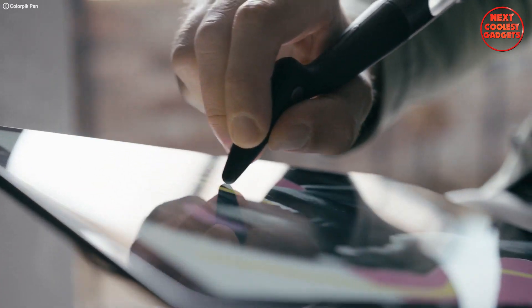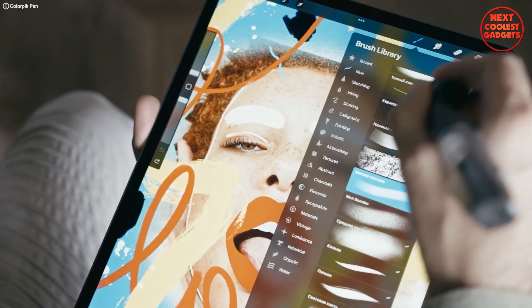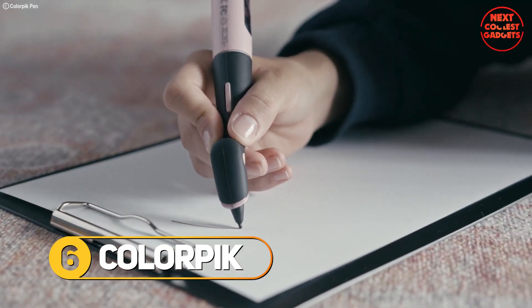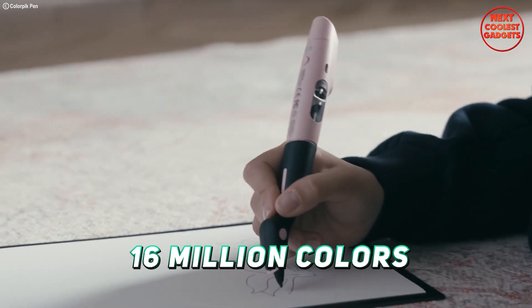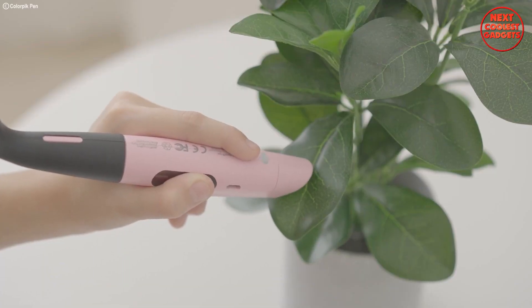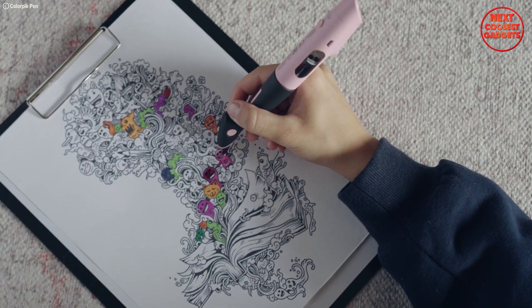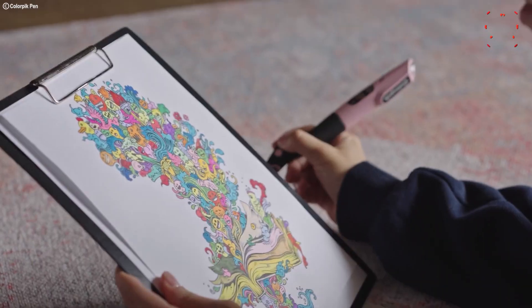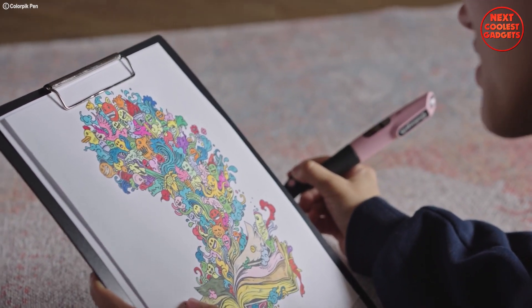Imagine a world where every color imaginable is at your fingertips — no more rummaging through endless boxes of crayons or struggling to match that perfect shade. With the Color Pick smart pen, you unlock the entire spectrum: 16 million colors in one sleek, futuristic tool. Point the pen at a flower, a painting, or even your favorite outfit and instantly capture its essence.